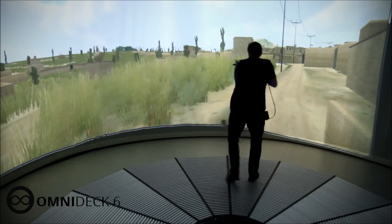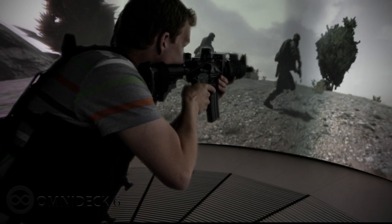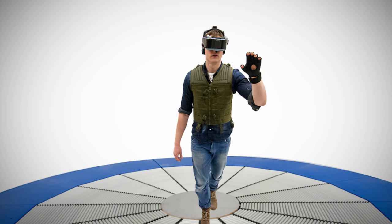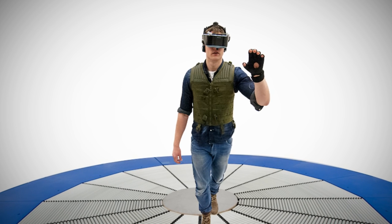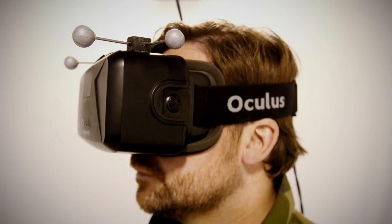Two years ago we showed the world the possibilities of moving in the virtual world with the Ultimate Battlefield 3 Simulator. Since then we've come a long way, both technically and with the goal of offering a full immersive experience. Our Oculus integration has been a big part of our focus and now offers a complete natural movement experience with the DK2.